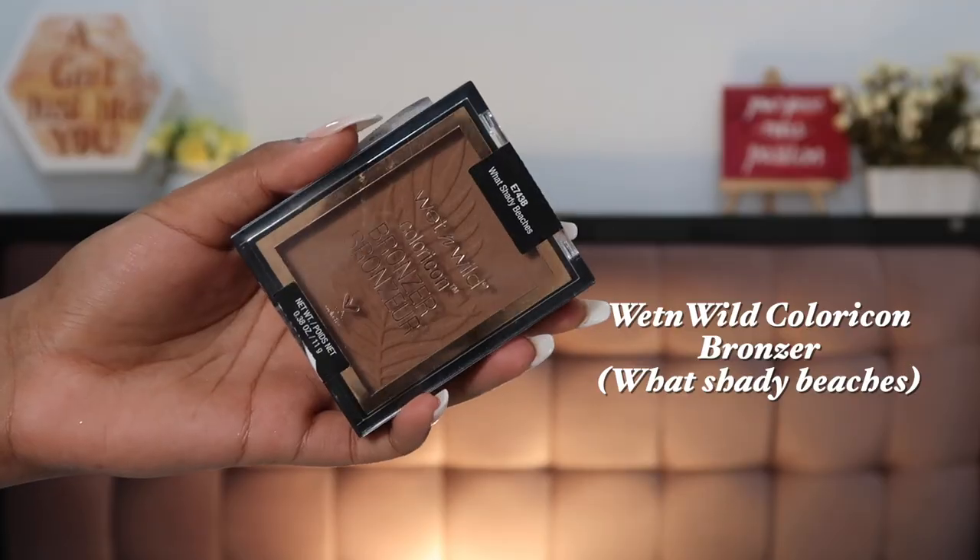A matte bronzer I've really loved this year is the Wet n Wild Color Icon Bronzer in the shade Watch Me Go Shady Beaches. If you're close to my skin tone, this color is going to be stunning on you. It has very finely milled shimmer flex so fine you won't notice it, and it does not emphasize any texture on your skin. I've loved and adored this bronzer — I use it a lot off camera more than in my videos.